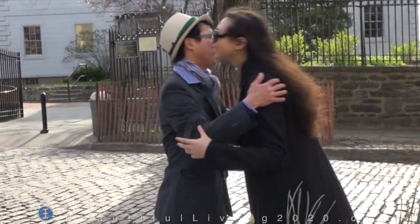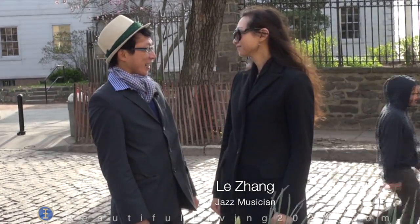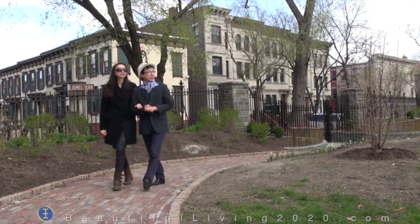Today I have invited a few friends to join me, and one of them is Le Chang. Le Chang is a jazz musician from China, so today we're going to learn something about American history and architecture. Let's go — it served as a headquarters for General Washington.